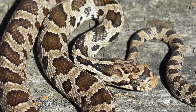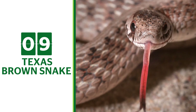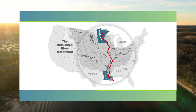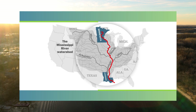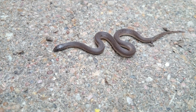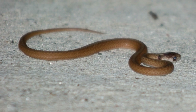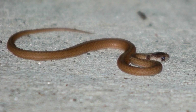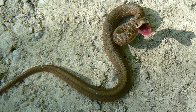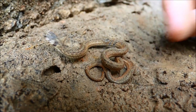Texas Brown Snake. The state of Texas does not border the Mississippi River, but the range of the Texas Brown Snake extends east of Texas across the river. While Texas likes to boast about being the biggest state in the lower 48, it can't boast about the size of the Texas Brown Snake. These little snakes don't get much bigger than one foot long and are skinny, too. They are all brown, with some being tan or more reddish. If they are threatened, they will coil up and strike multiple times. However, their mouths are not big enough to bite humans.